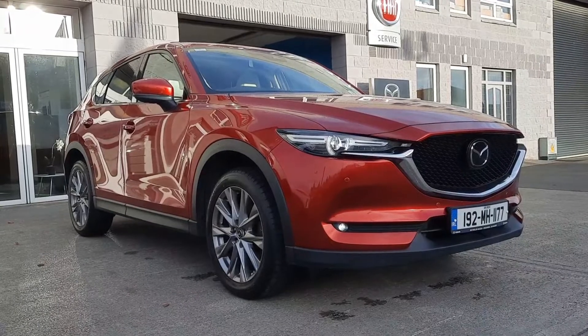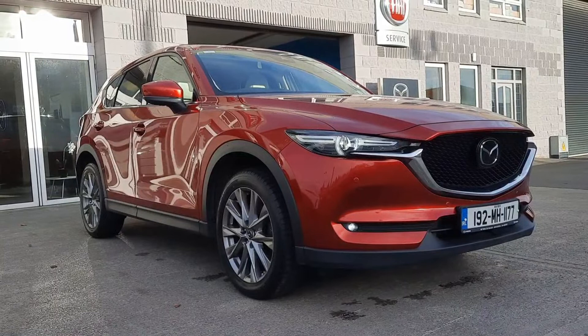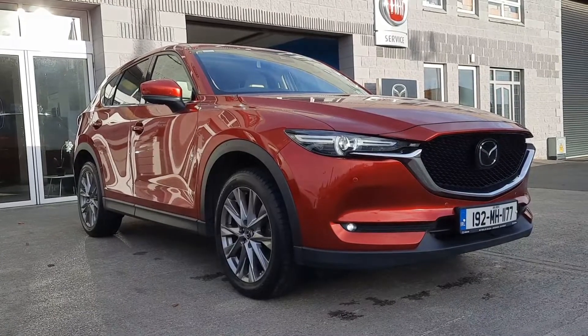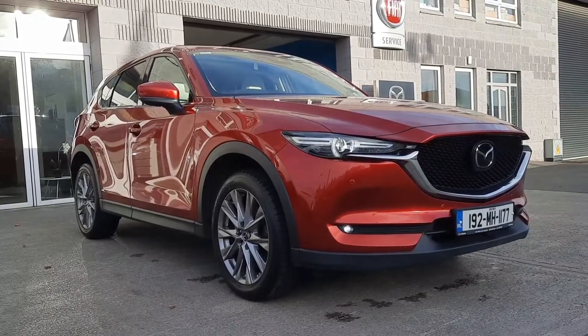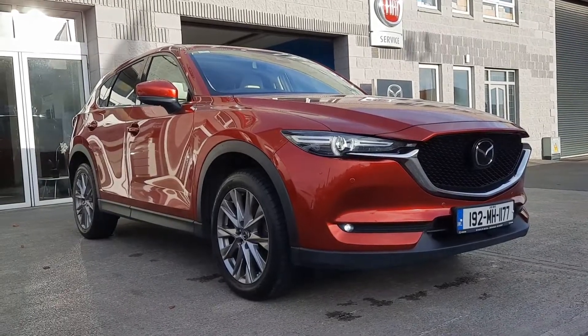So guys, if you want to get your hands on this beautiful 2019 Mazda CX-5 here at Brian Reynolds Car Sales, give one of our sales team a call, text, WhatsApp or an email and we'll be happy to help. We're able to arrange test drives, talk about trade-in value and finance options. As always, thanks for watching and we'll chat to you soon.